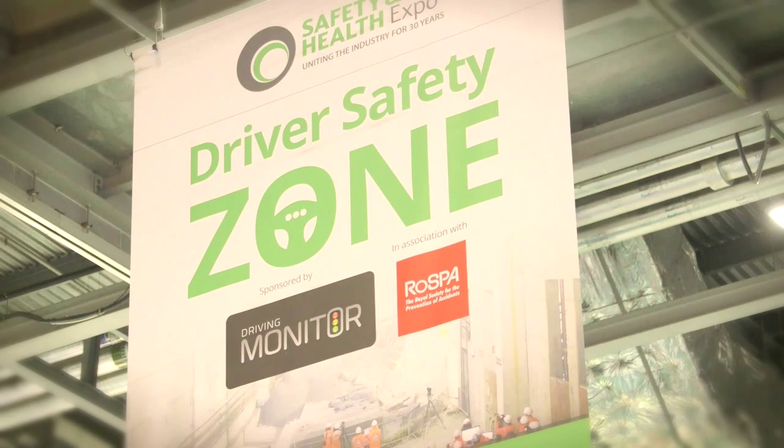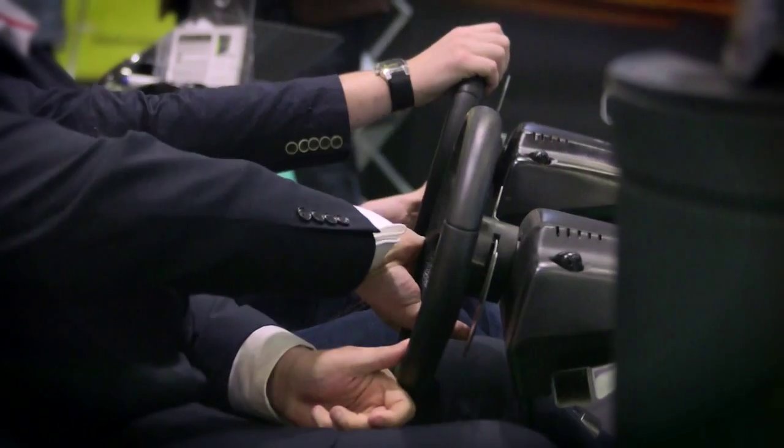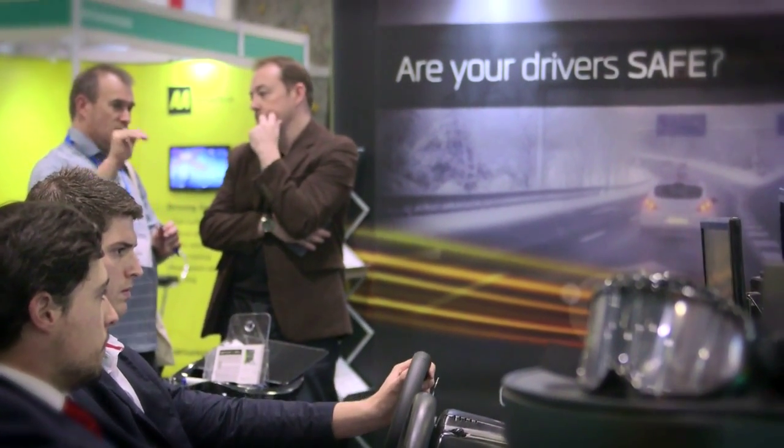Driving Monitor is actually the longest-standing UK web-based risk management program that allows us to work with small fleets, large fleets, and assess the risk of any drivers. We can check driving licenses. It's essentially to manage their duty of care for anyone who drives.